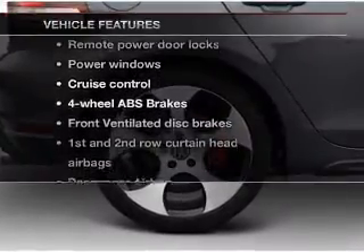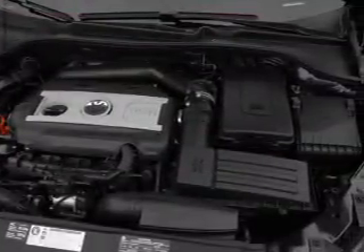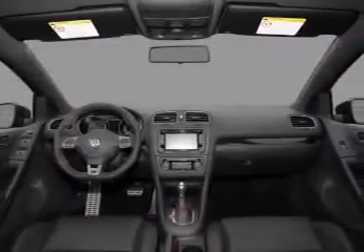Enjoy these notable features included in this vehicle: keyless entry, power door locks, power windows, cruise control, Bluetooth wireless, an AM/FM stereo with a CD player, and satellite radio.